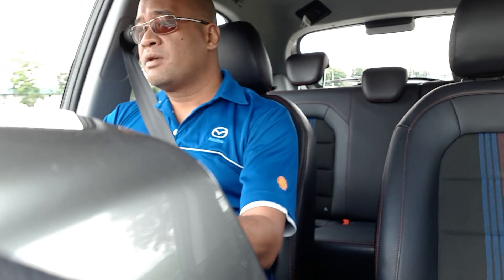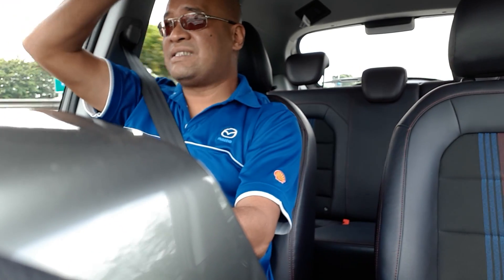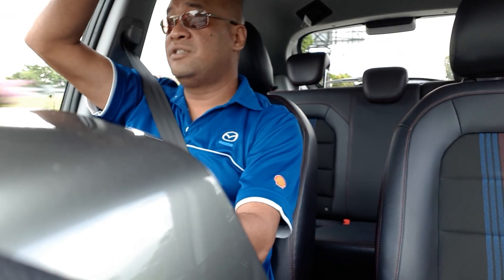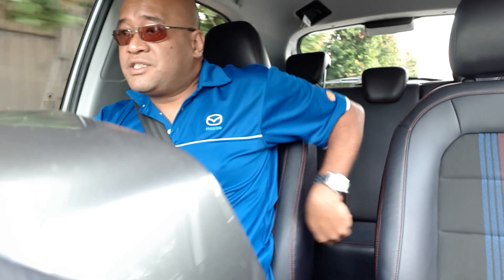One thing that's very impressive about this car, though, is the headroom. Check this out - I'm six foot two, sitting in my normal driving position. There's at least eight inches, if not more, of headroom above my head. And that bodes very well for taller drivers.